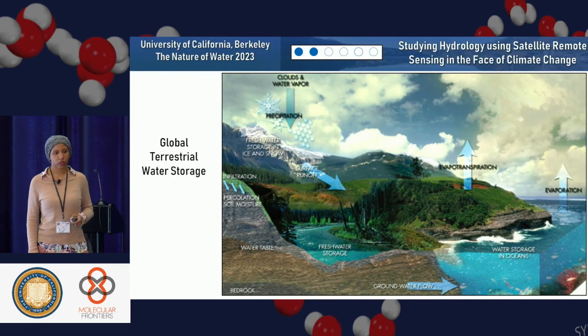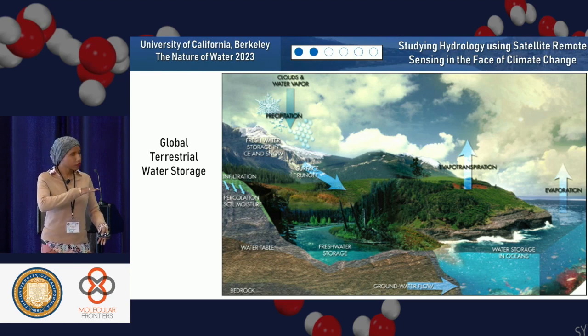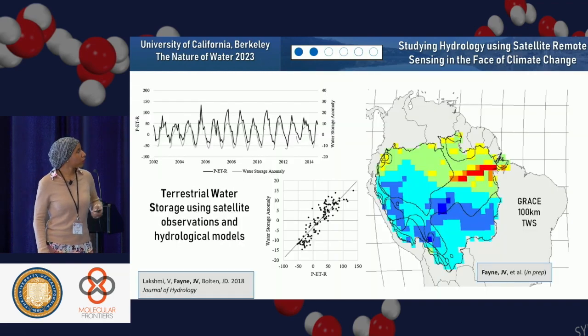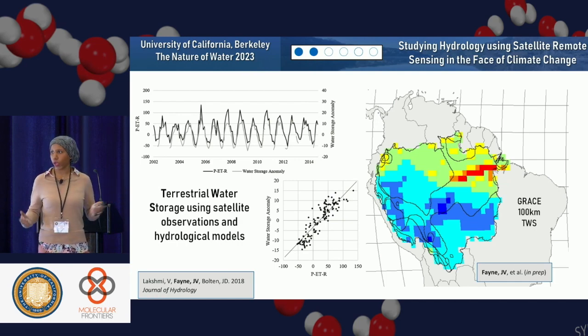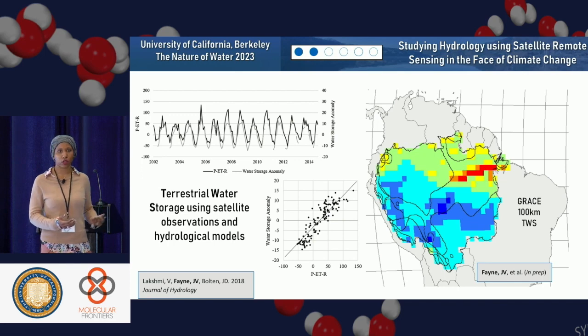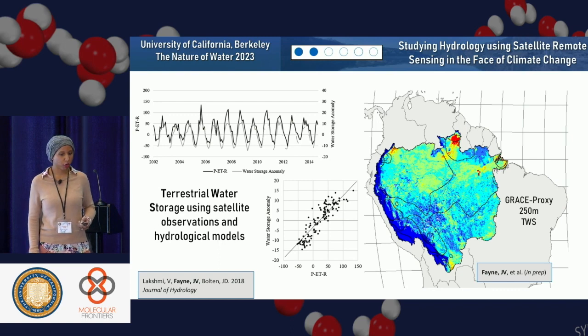Another research project I worked on is global terrestrial water storage — having a good accounting of the terrestrial water, including the surface water, soil moisture, and aquifers underneath. This got split into two projects using satellite observations and hydrological models. We compare the conventional understanding of the water cycle — precipitation, evaporation, and runoff — against terrestrial water storage from the GRACE satellite, the Gravity Recovery and Climate Experiment, which has around 100 kilometer pixel sizes. Some of the work I did was to develop a GRACE proxy at 250 meter resolution for much better local-scale information.